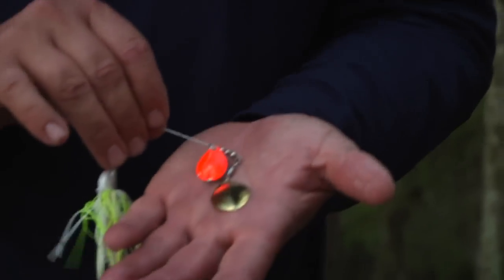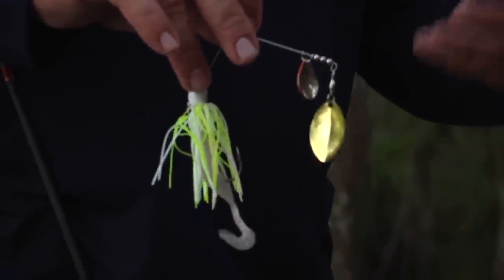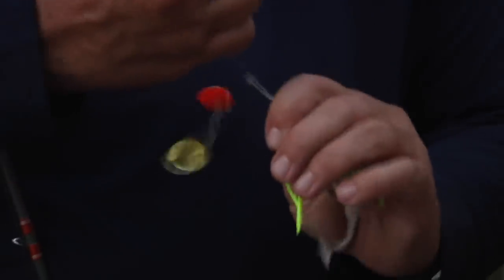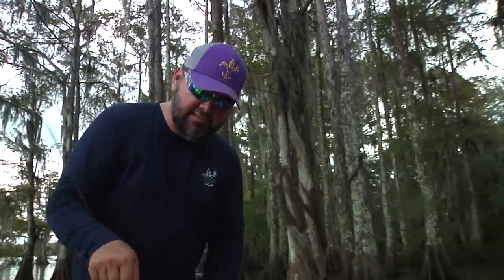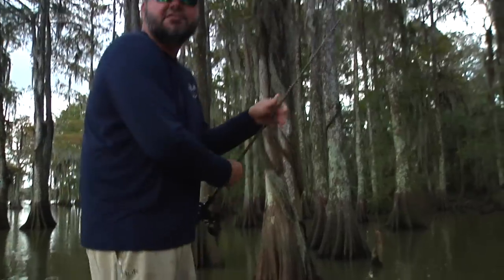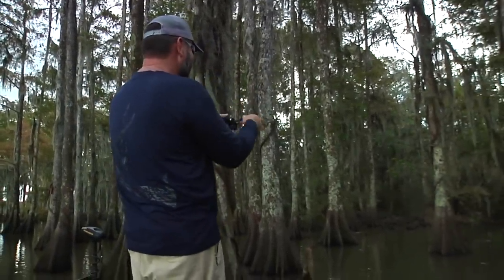What I like about the turtle blade over those other two is that it's kind of the best of both worlds — it puts out a lot of flash like a willow leaf, but it also puts out some vibration like the Colorado. So it's the best of both worlds. Just a three-eighths ounce Hack Attack Select. Simple as you can get when fishing cypress trees — I don't know that there's a better way to fish than spinnerbait around cypress trees.